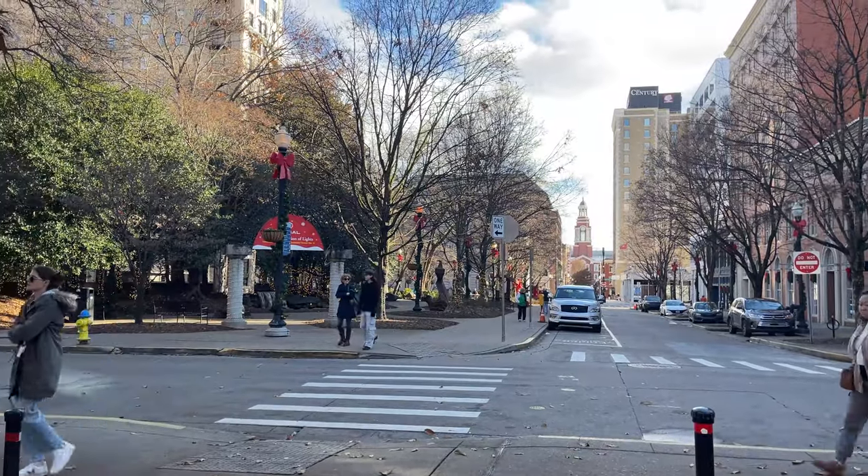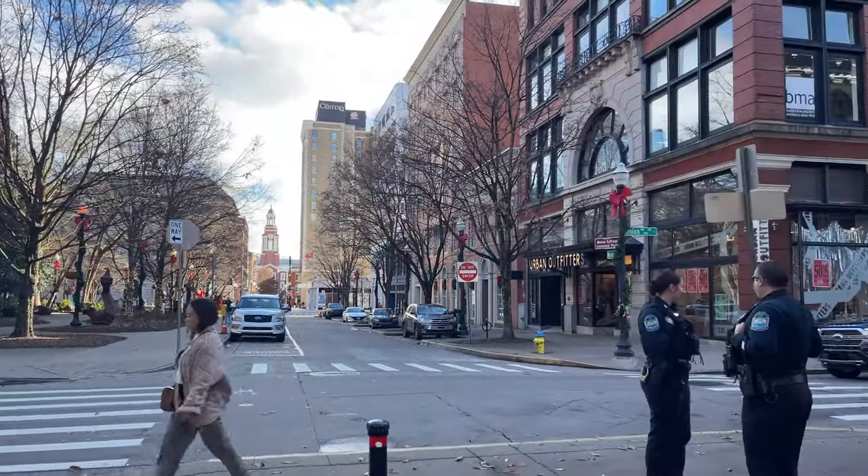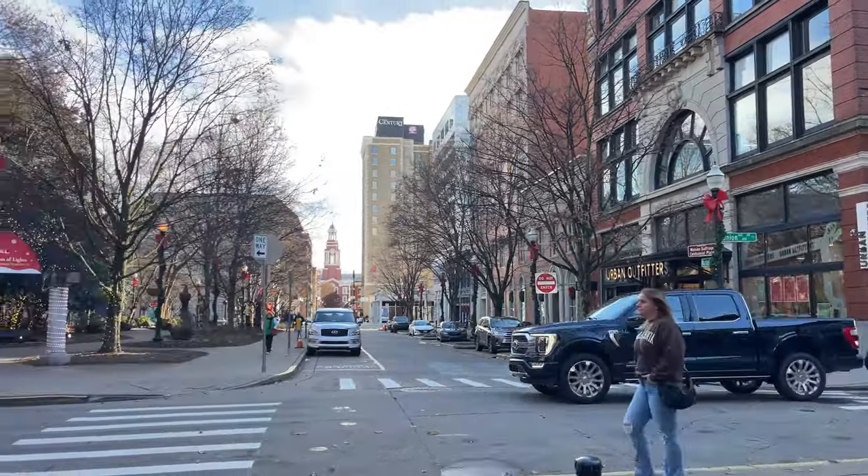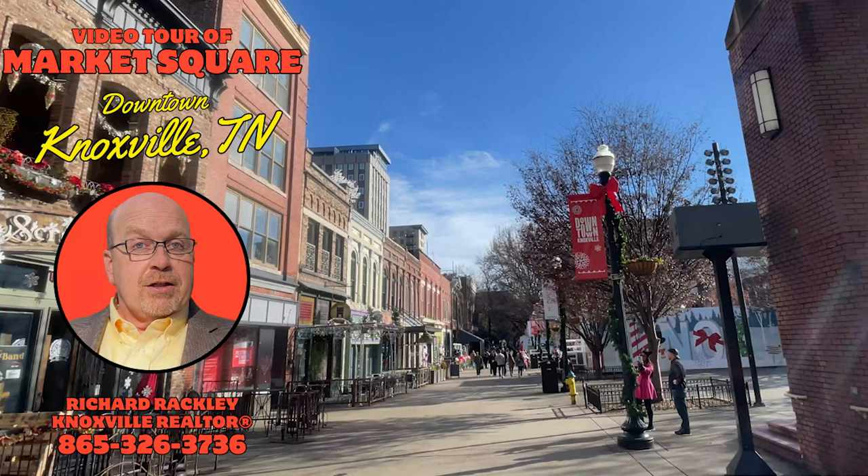Once you visit the area, you'll be coming back frequently. I enjoy coming to Market Square at different times to see what's going on. It's always a hustling and bustling area. And if you don't have any friends here, just stick around and you're going to make friends pretty quick. Thank you for watching my tour of Market Square in Knoxville, Tennessee.